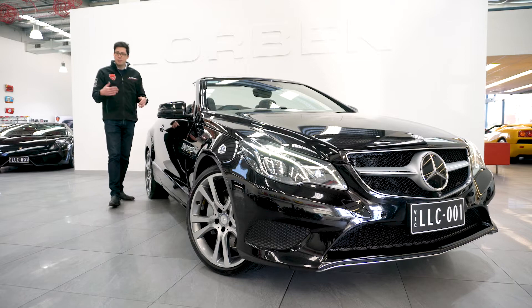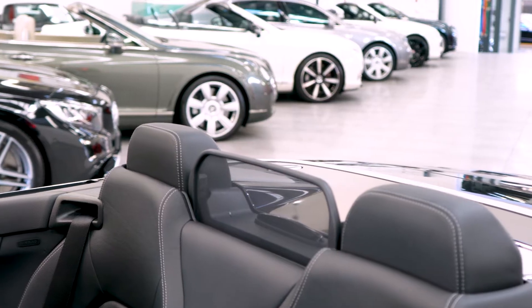And then you've got the whole range of safety features like blind spot assist and radar-guided cruise control, just to top it off.